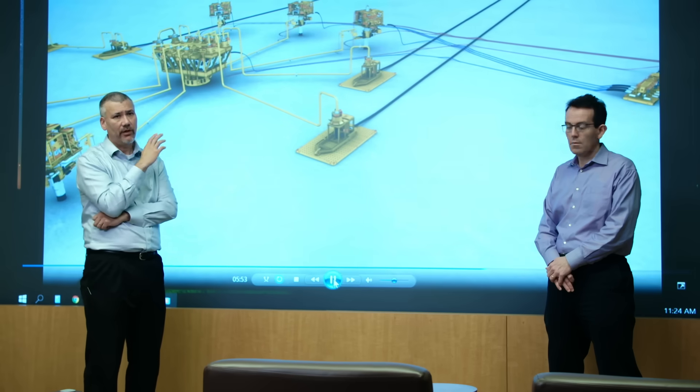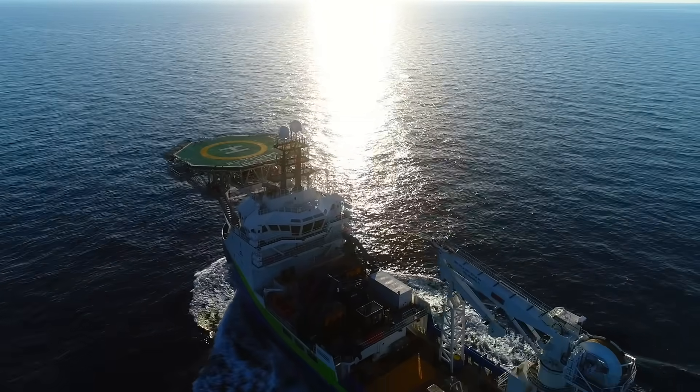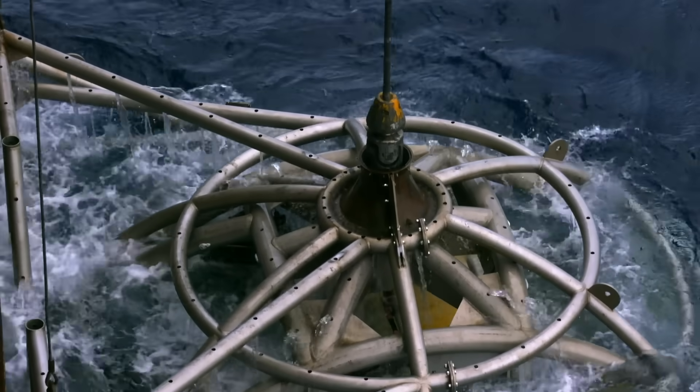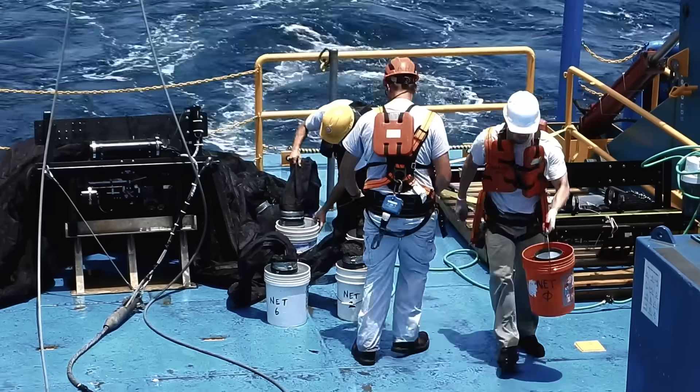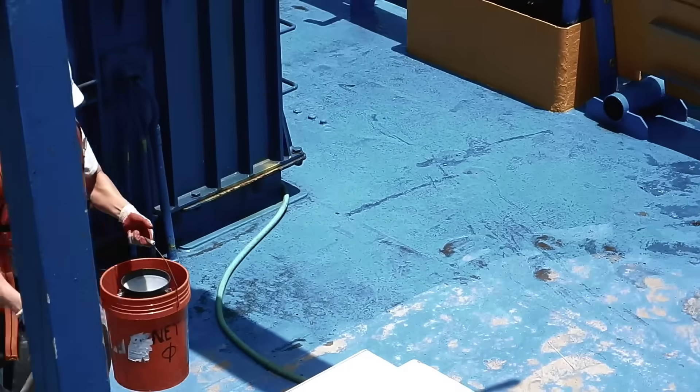The team faced a double challenge: to use less water and ensure marine life is unaffected. Specialist marine researchers were drafted in to help. They discovered that at a depth of 2,000 feet, the water in this part of the Gulf of Mexico was so much colder, they could cut their consumption in half.